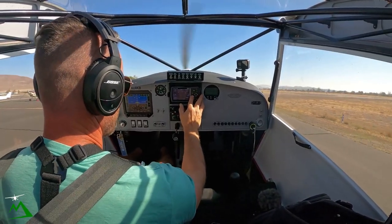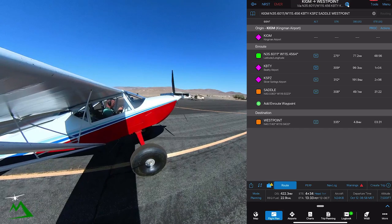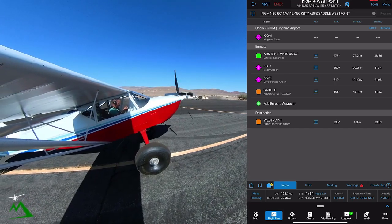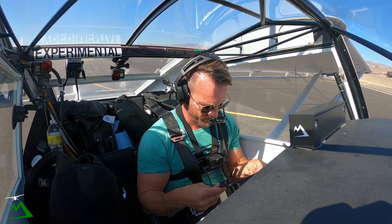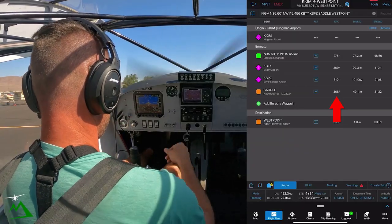Alright, let's see where we're heading out. Outbound track is going to be 312... no, that ain't right. 308 — that sounds better.